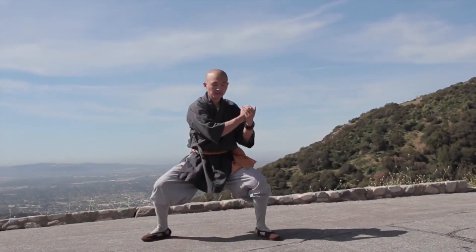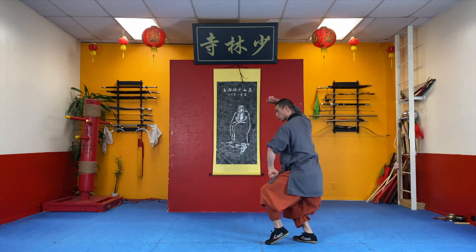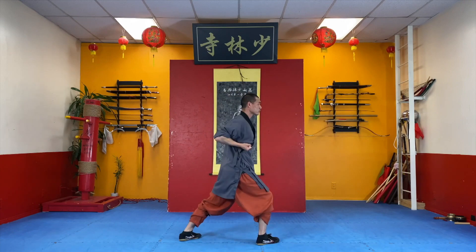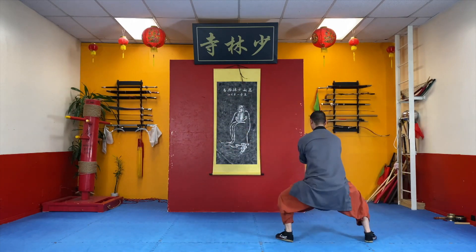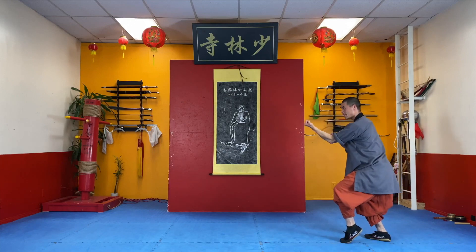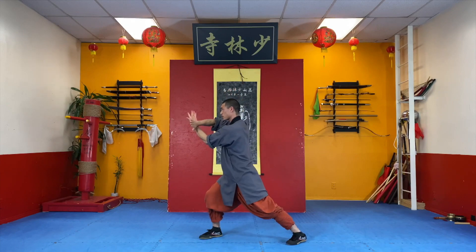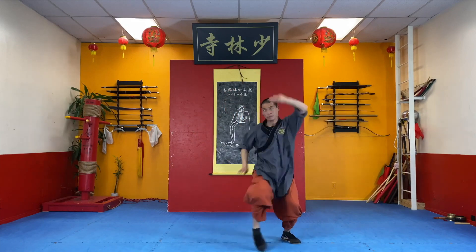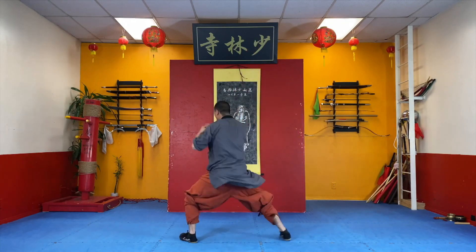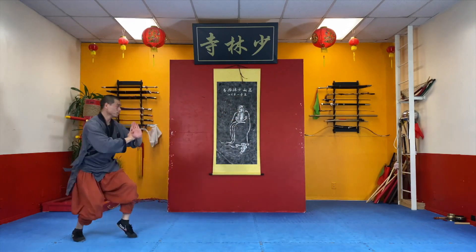Now let's address the big question — how effective is Tongbei in an actual fight? Well, like any martial art I've pretty much mentioned in the past, its effectiveness ultimately boils down to the skill and training of the practitioner. However, Tongbei has proven itself in combat sports such as Sanda and Chinese kickboxing, where its diverse range of strikes and agile footwork can be utilized effectively.